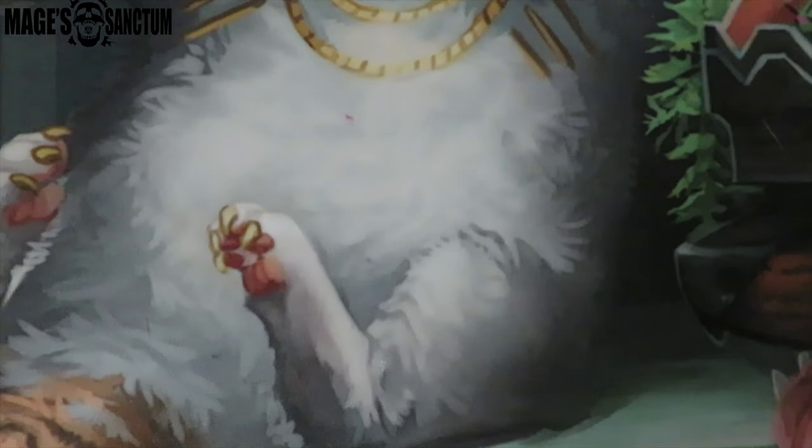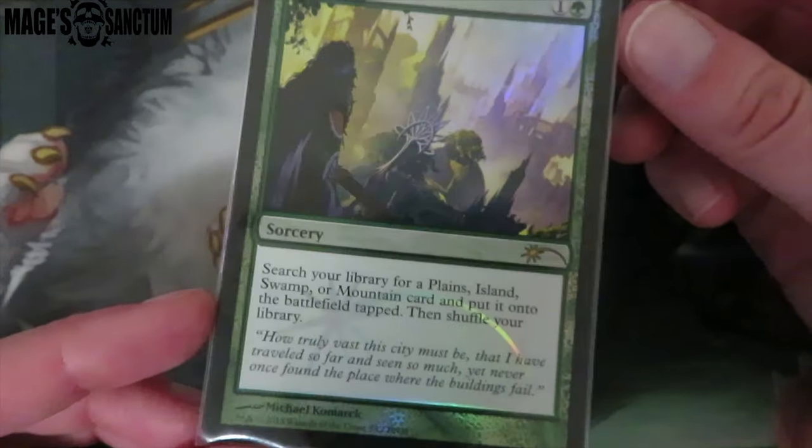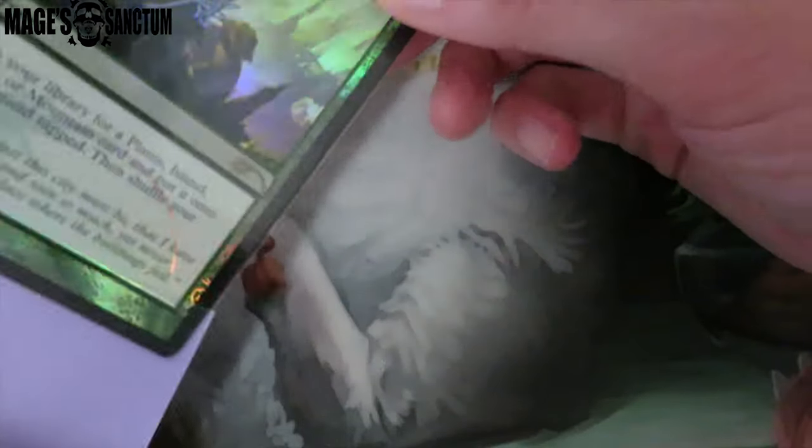Y'all, we have one more deck — Zagana. This is the amount of cards I'm going to show you, which is insane. I don't even know why I have this many cards. The first thing is Farseek and I love this art so much. This is a really good card too — it's not basic, so you can literally get whatever you need.